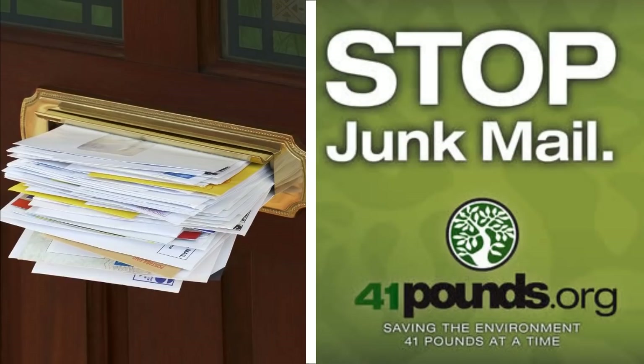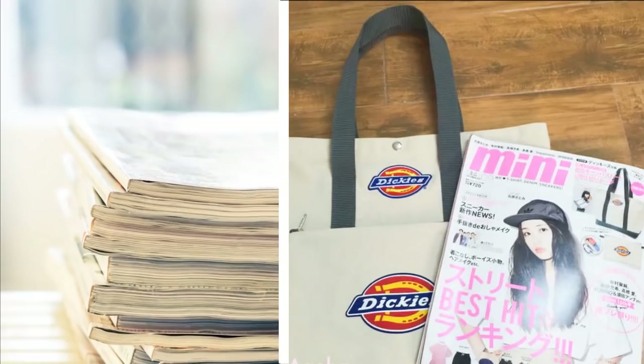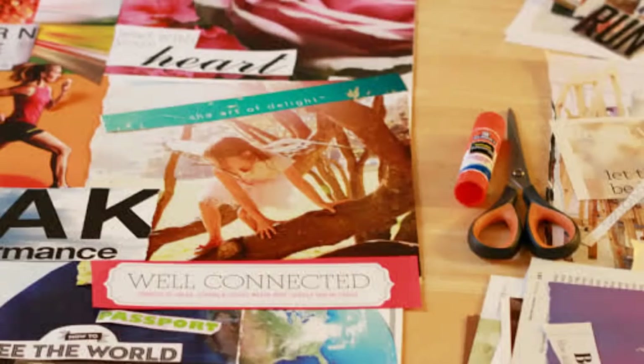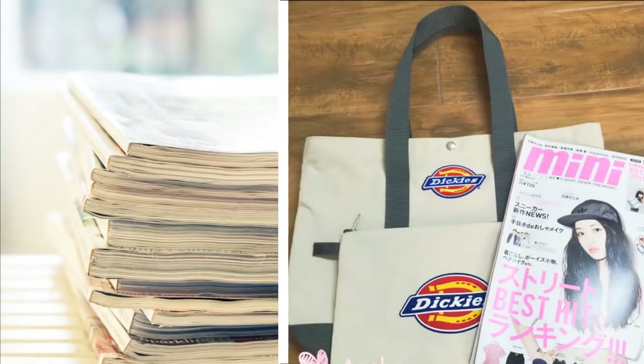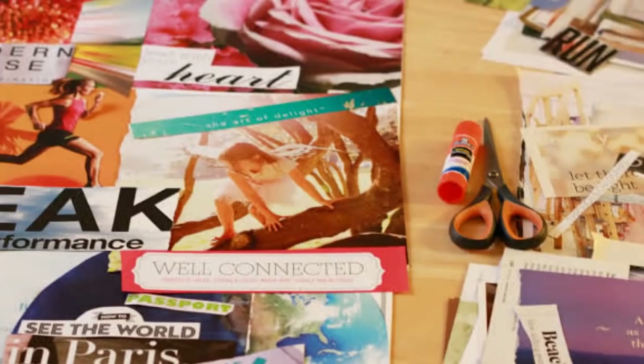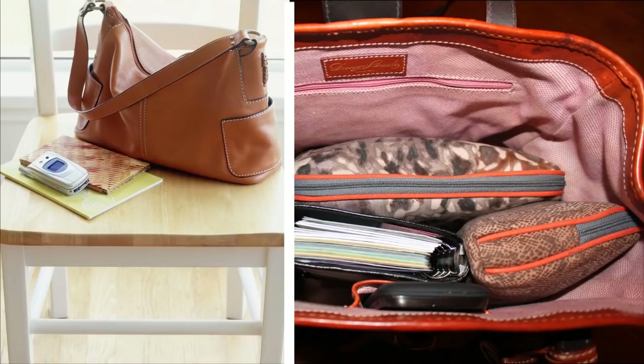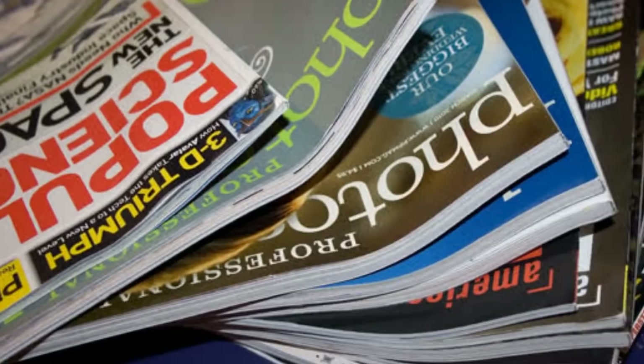22. Magazines. Old magazines can make your living space untidy. Using a shopping bag, walk through your home and pick up already enjoyed magazines. Clip useful articles, recipes, and other interesting write-ups that you want to keep. Recycle any magazine or periodical that's older than 2 months.